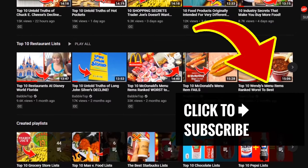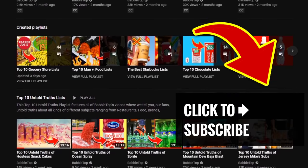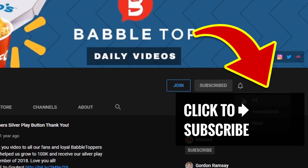Fill that craving with another great video, and to all our subscribers, thanks — and be sure to ring that notification bell!